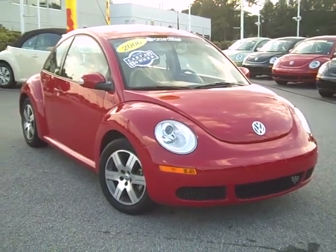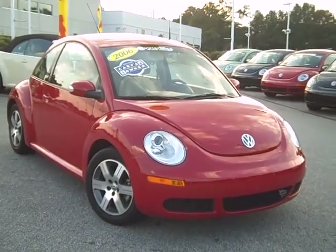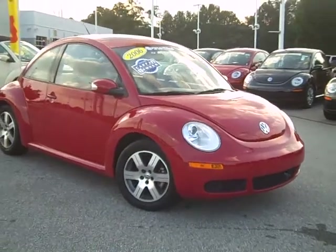Hello folks, William Bryant here from Steve White Volkswagen, and if you're looking for a fantastic deal on a pre-owned Beetle, well I have to tell you, you found it right here.